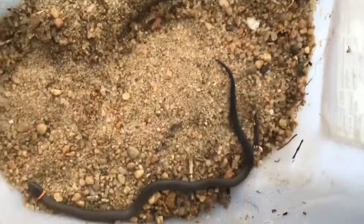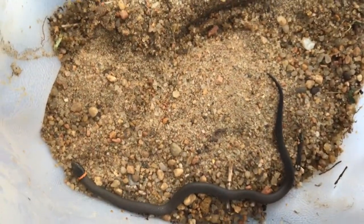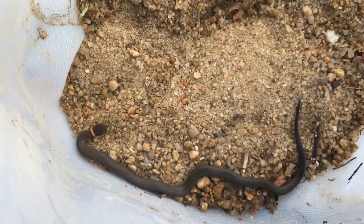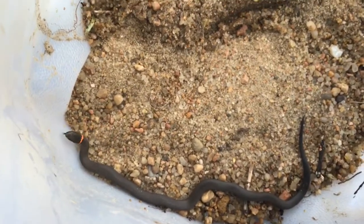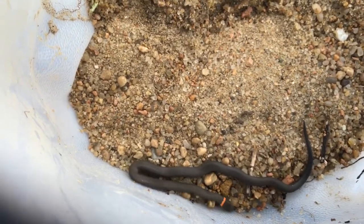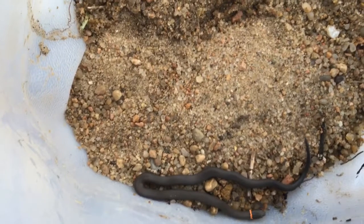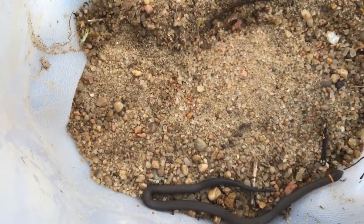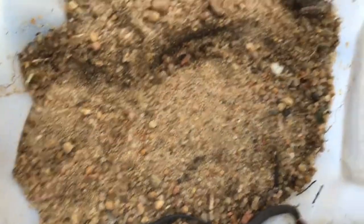So here he is. You can probably see his neck better now. And he just slithers around. He eats usually earthworms and mostly nightcrawlers — baby nightcrawlers and baby earthworms. So that's his diet, and he likes to hide under stuff.